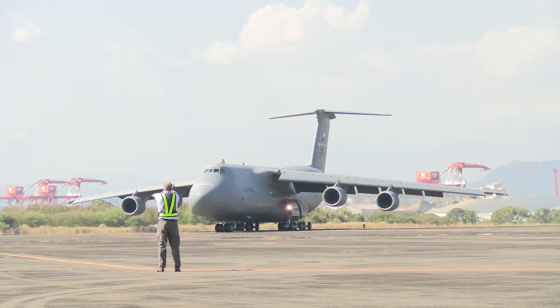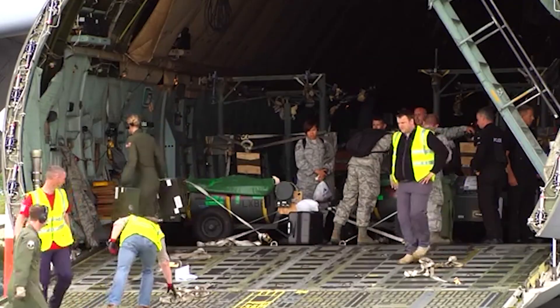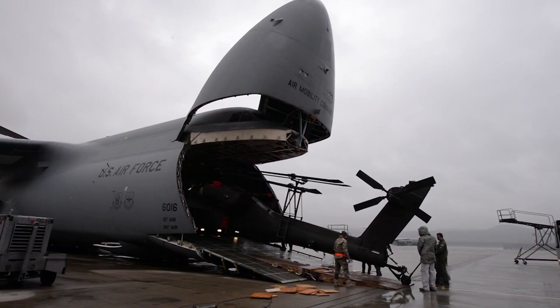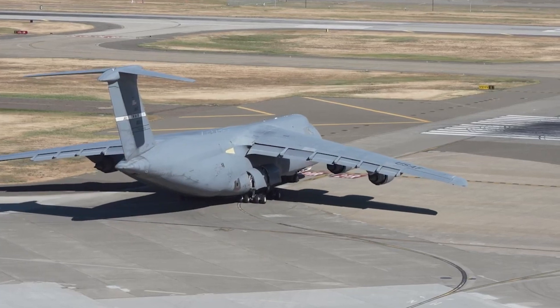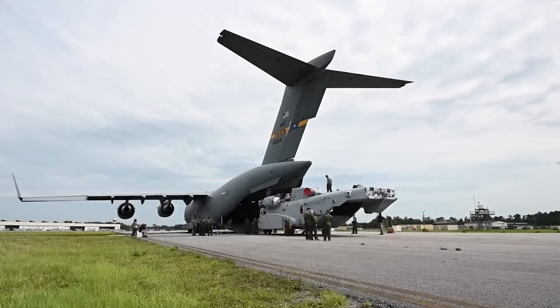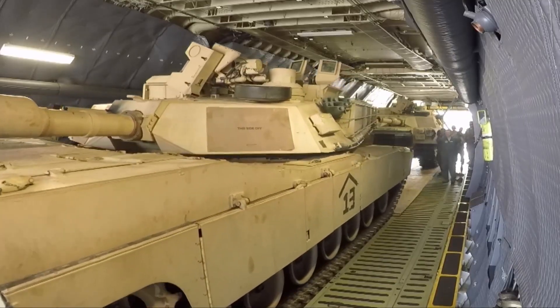Another aspect that makes the C-5 Galaxy truly great is its versatility. It can transport a wide range of military hardware, including tanks, helicopters, and even other aircraft. Its ability to carry oversized and outsized cargo is a testament to its strategic importance.